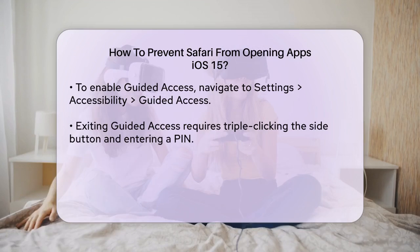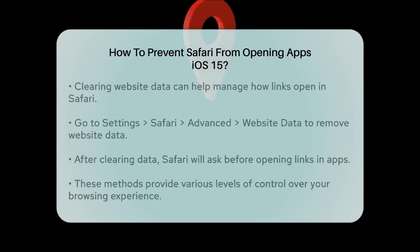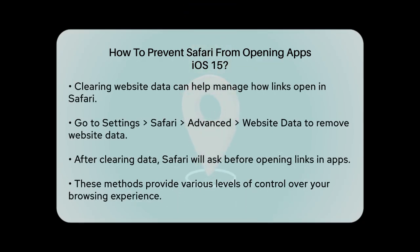There's also a method involving clearing website data, but it's a bit more complex. You can go to Settings > Safari > Advanced > Website Data and remove all website data. Then, when you encounter a link that would normally open in an app, Safari will ask if you want to open it in the app. Select Cancel to keep it in Safari.